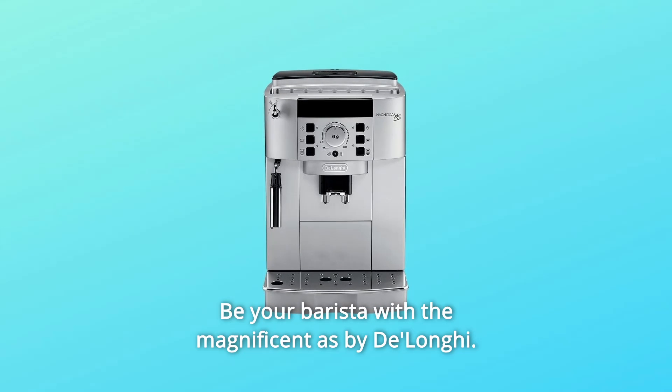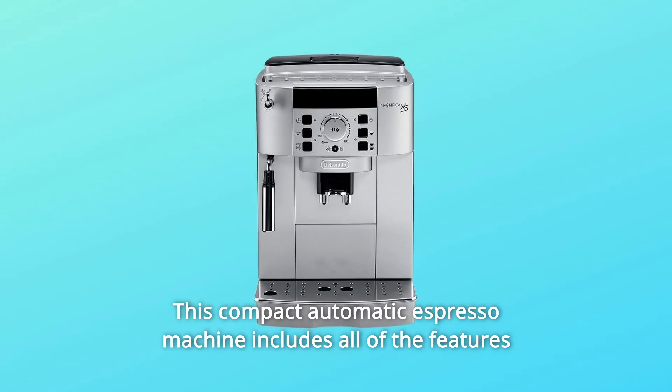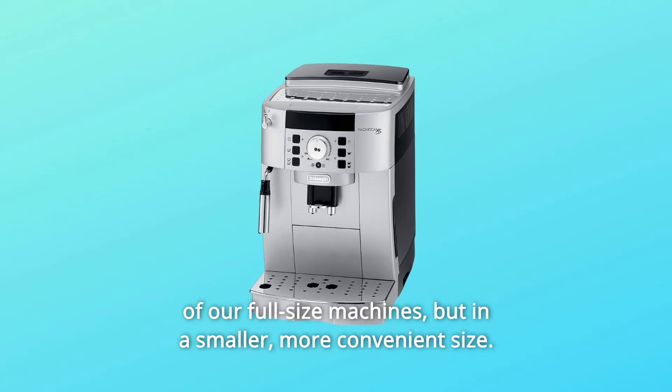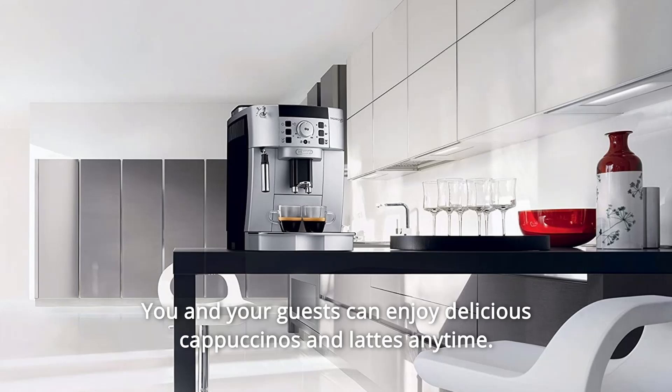Be your own barista with the Magnifica S by DeLonghi. This compact automatic espresso machine includes all of the features of our full-size machines, but in a smaller, more convenient size. You and your guests can enjoy delicious cappuccinos and lattes anytime.